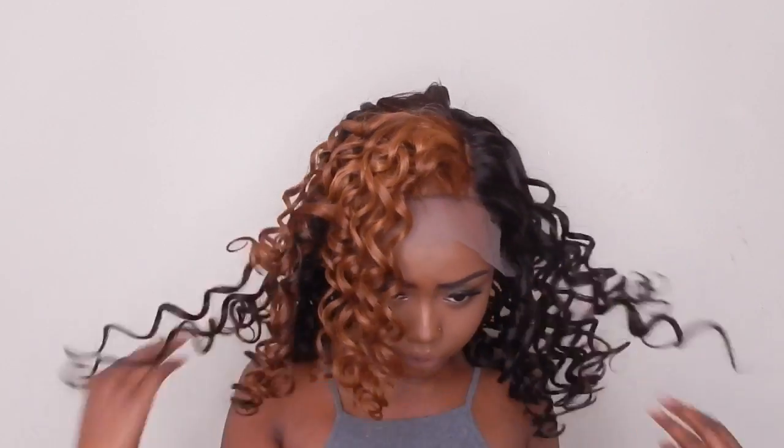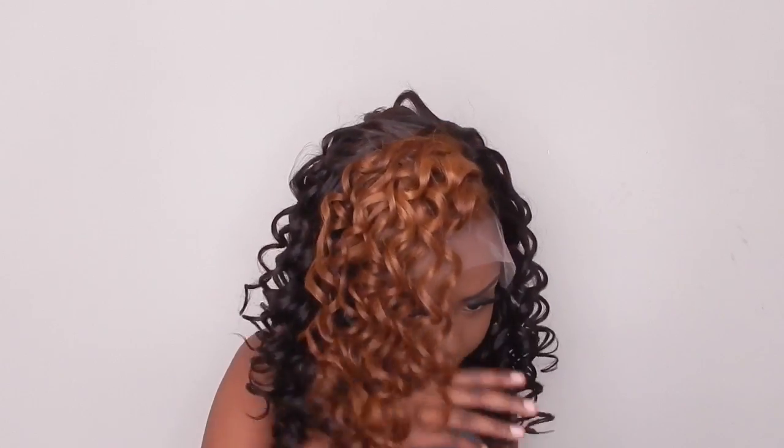Let me see how it looks with the lace real quick — oh, this is about to be something. These curls need to come out just a little bit so they can be popping, but I do like it so far. I know I'm going to like it better once I fix it all up, so I'm going to go ahead and cut the lace.